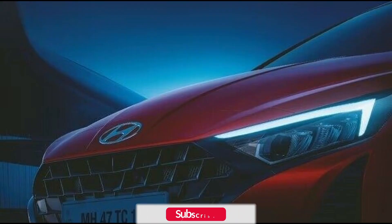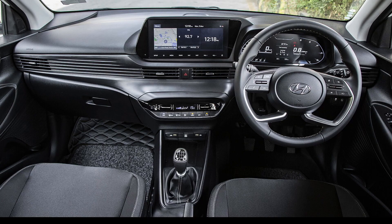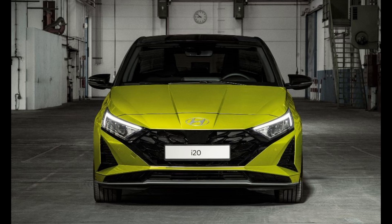The headlamps and daytime running lights (DRLs) remain consistent with the existing design. Hyundai has opted to reposition the Hyundai logo, moving it from the grille to the lower section of the bonnet, while retaining the bonnet's design. The side profile appears consistent with the current model, albeit with the addition of a new set of alloy wheels.